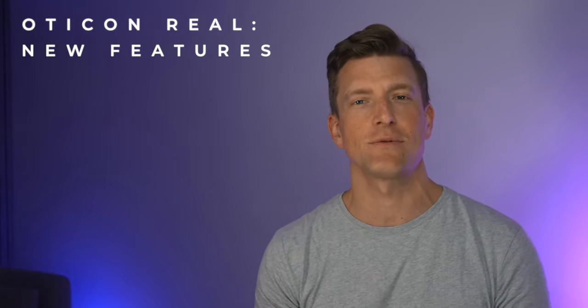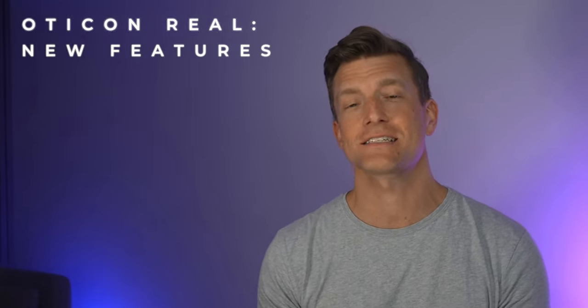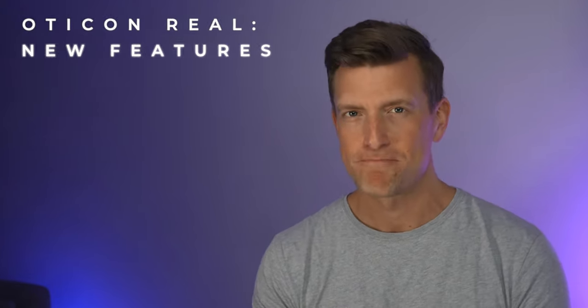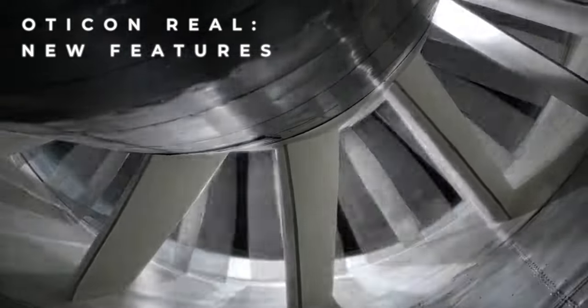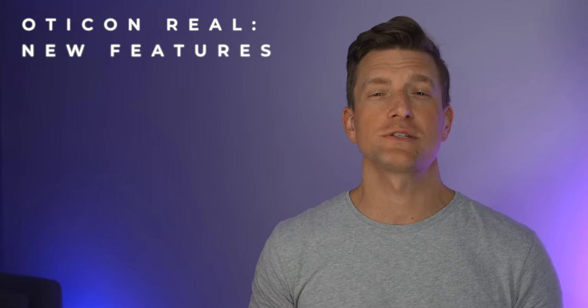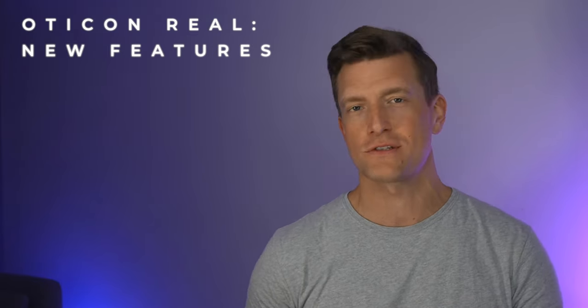Oticon are claiming that their addition of this new wind and handling stabiliser is the world's first wind and handling noise prevention feature which detects and cleans up wind and handling noise. Oticon are boasting that they took this lady to one of the world's largest university-owned wind tunnels and tested their new tech against two other hearing aid manufacturers. Their testing showed that the Oticon Real was able to both reduce wind noise and provide better speech clarity, where two leading competitors could only perform well in one of those tasks.